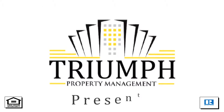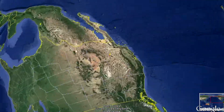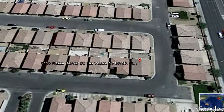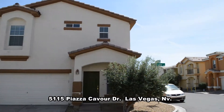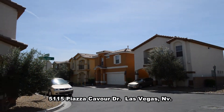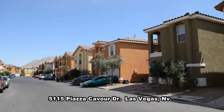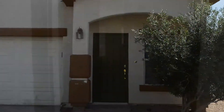TRIUMPH Property Management in Las Vegas, Nevada presents a two-story house on 5115 Piazza Cavour Drive in Las Vegas, Nevada. This home is on the east side of the valley with shopping and bus lines nearby. The home has new carpet, paint, window blinds and is ready for immediate move-in.